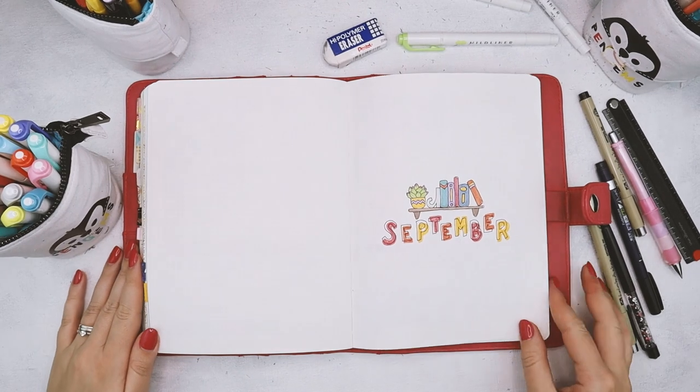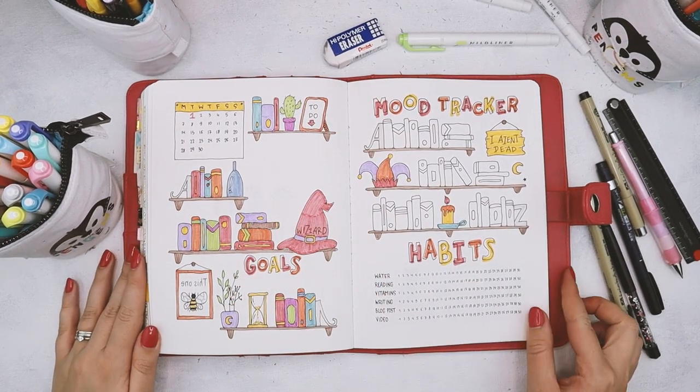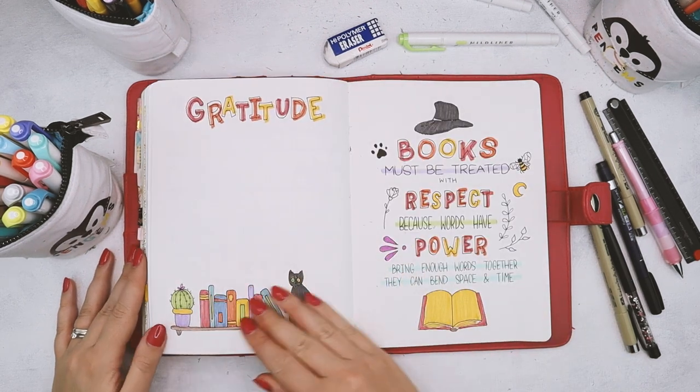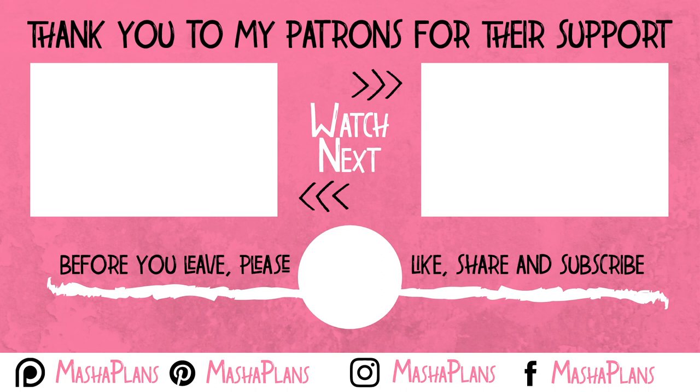Hope you guys enjoyed this video, and be sure to check my huge blog post with tons of inspiration from other creators. I will see you in the next video. Keep bullet journaling and don't be a blob. Bye!